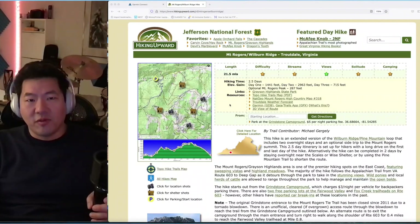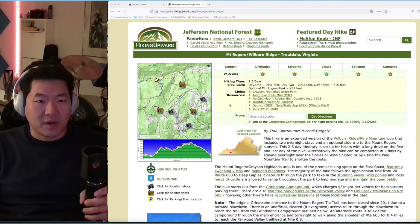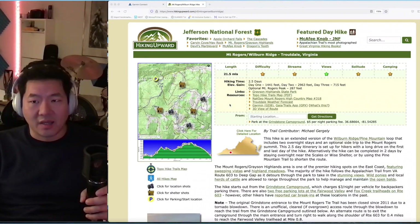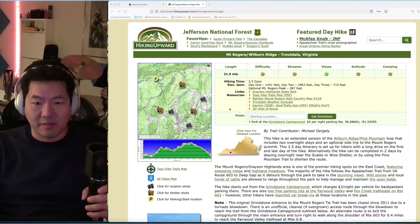Hey everybody. Before I get into the footage on this hike, I just wanted to go over the hike I did and a little bit about the park so we have some idea of what we're doing. I finished the hike a few days ago and took a couple days to recover — my body was pretty beat up.